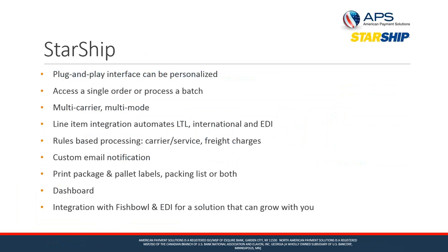Starship supports multi-carrier, multi-mode — both parcel and LTL. We also provide line item integration, which gives us the ability to automate LTL shipments, international shipments, as well as EDI. Anything that requires line item or commodity-level detail, we can pull that information from QuickBooks and fold in additional details that may not be stored in your QuickBooks document to give you a more complete picture of your shipment.